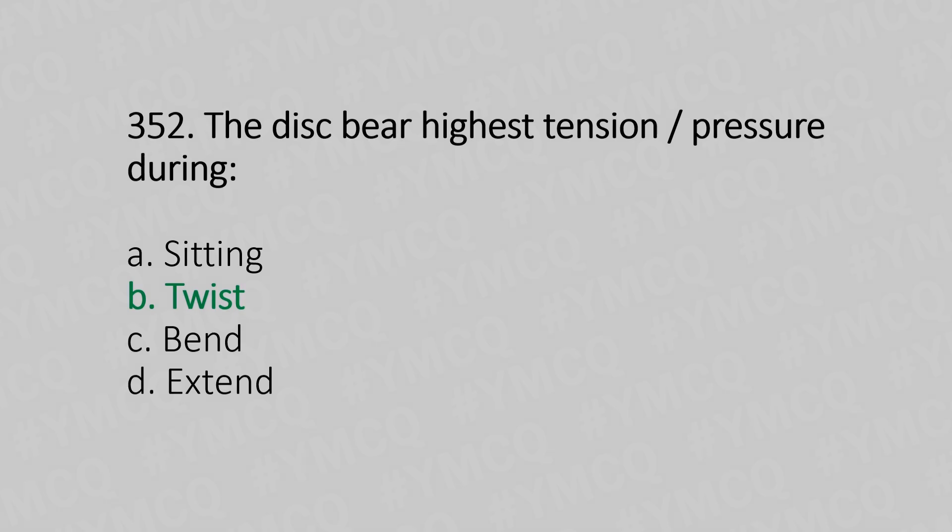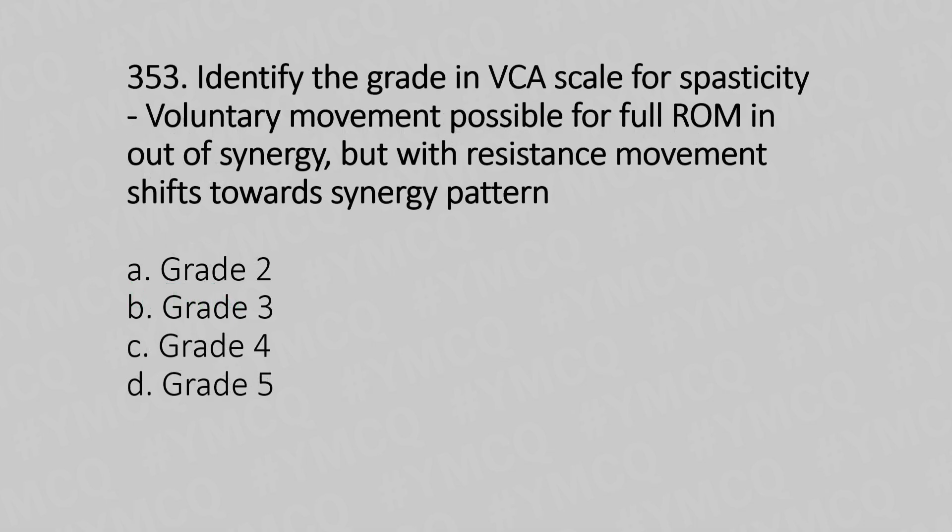Now let's move to question number 353. Identify the grade in the VCA scale for spasticity where voluntary movement is possible for full range of motion out of synergy, but with resistance, movement shifts towards the synergy pattern. Option A: grade 2. Option B: grade 3. Option C: grade 4. Option D: grade 5. And the answer is Option D, grade 5.